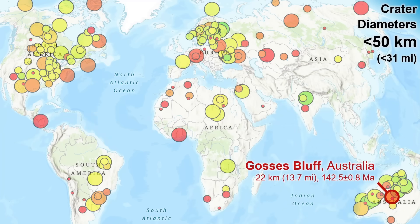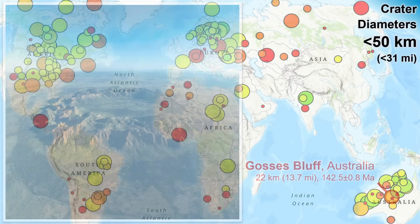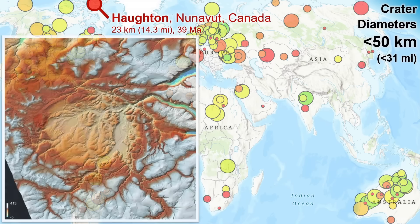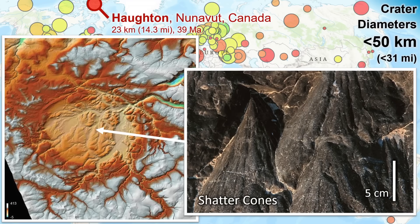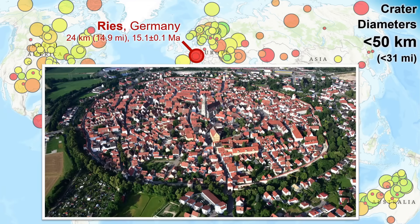There are many interesting craters in the 20 to 30 kilometer diameter range, including this beauty in Australia and one of the highest latitude craters known in Arctic Canada. This one is well studied due to the cold environment and lack of vegetation. It has large shatter cones preserved in the shocked bedrock — definitive evidence for confirming impact origins. And this one in Germany, with a picturesque town built within an inner ring.